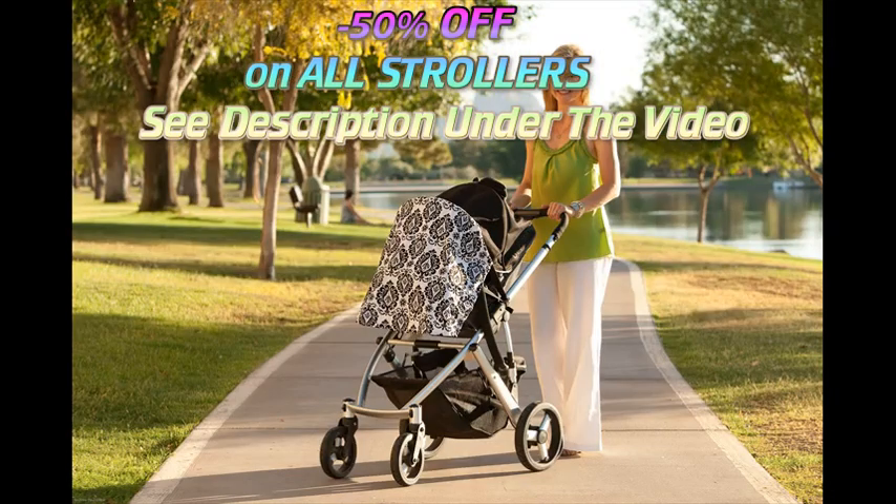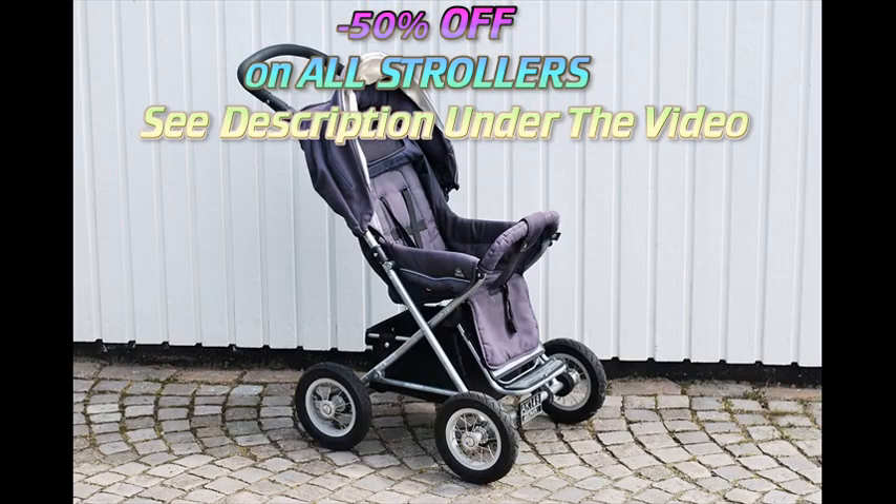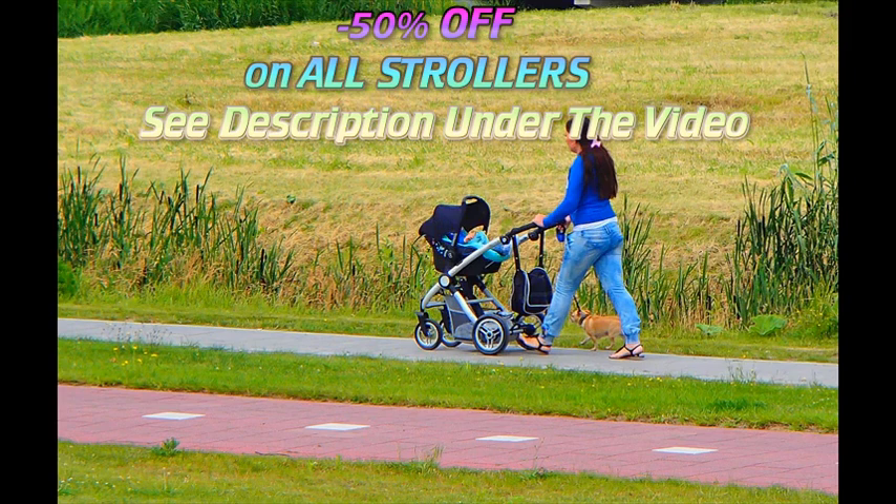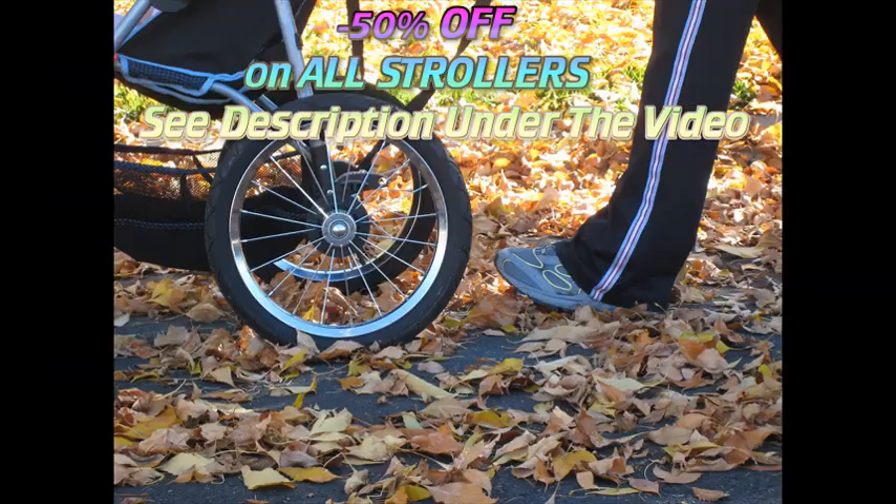If you live a suburban or rural car-oriented lifestyle, your stroller should be easy to fold and fit in your car. If you'll use a stroller mainly for quick errands, you can probably get away with a simple car seat stroller frame for younger babies and a lightweight stroller for older ones.